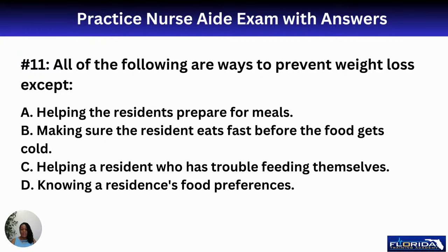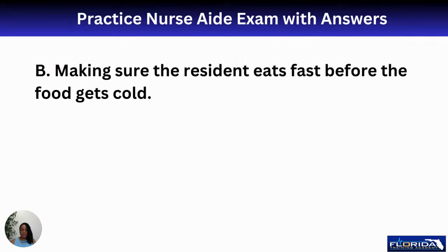Number eleven: all of the following are ways to prevent weight loss except — we're looking for the exception. Options include helping the resident prepare for meals, making sure the resident eats fast before food gets cold, helping a resident with trouble feeding themselves, and knowing a resident's food preferences. The exception is B — making sure the resident eats fast before food gets cold.